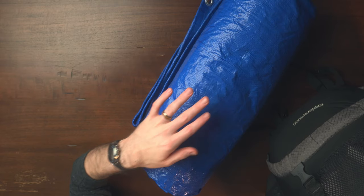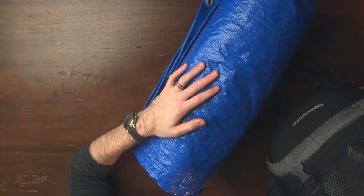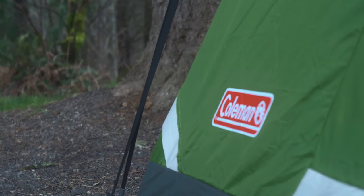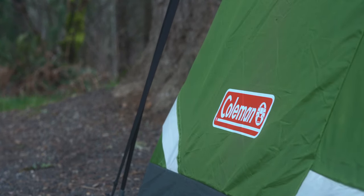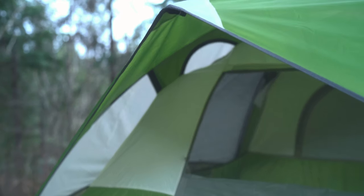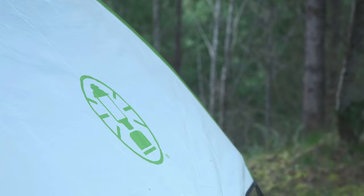Starting off with the tent — this is a cheap blue tarp from the hardware store, and inside of it rolled up is the Coleman Sundome two-person tent. Super cheap, definitely a weight penalty attached to it, but it's done me pretty well so far and I definitely hope to upgrade to something a little lighter and higher quality in the future.